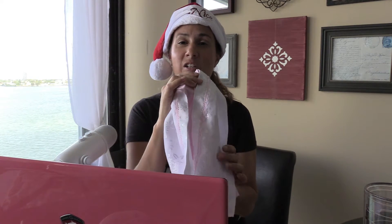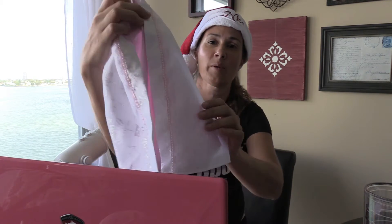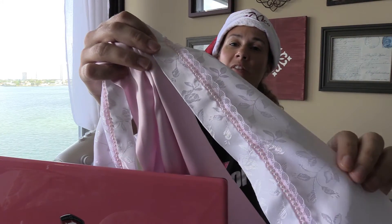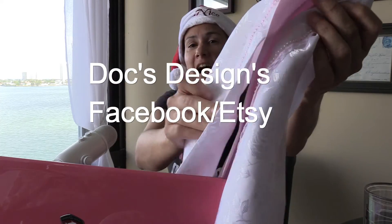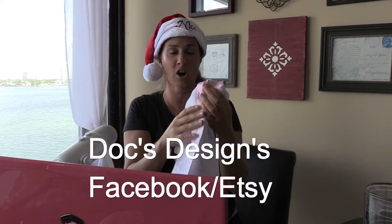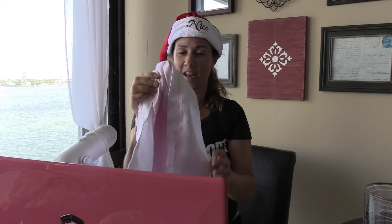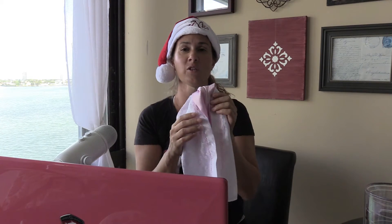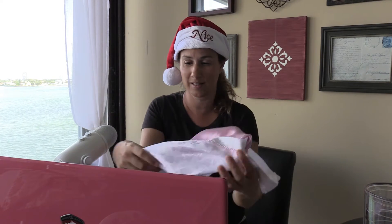We have a super awesome horse show package to give away today. We have a beautiful stock tie by Docks Designs on Etsy. I'm going to do a close-up on the camera so you can see all the beautiful beadwork on these ties. We actually used this tie in our 'how to tie a stock tie' video. It's from a super awesome Dressage Shop fan, and you will win this in your custom horse show colors — you will be looking fabulous next season.